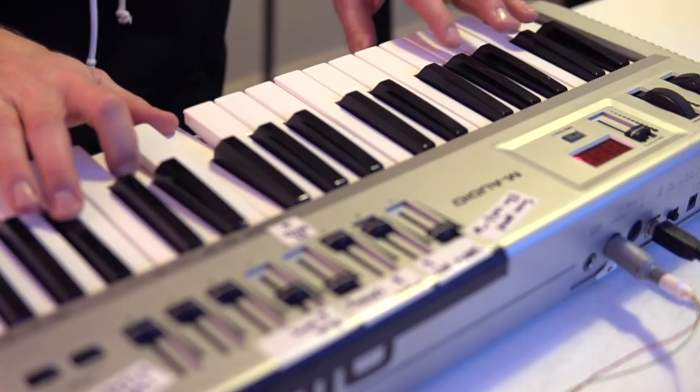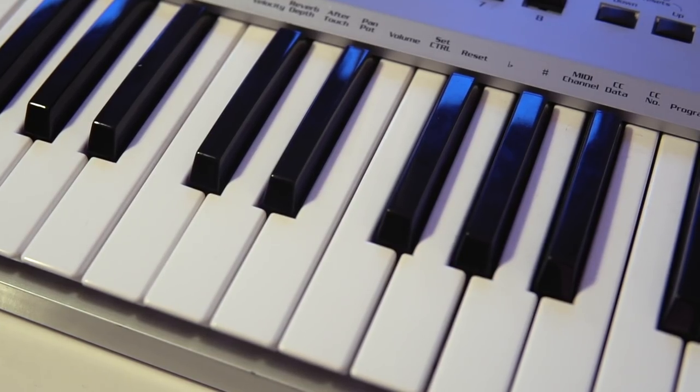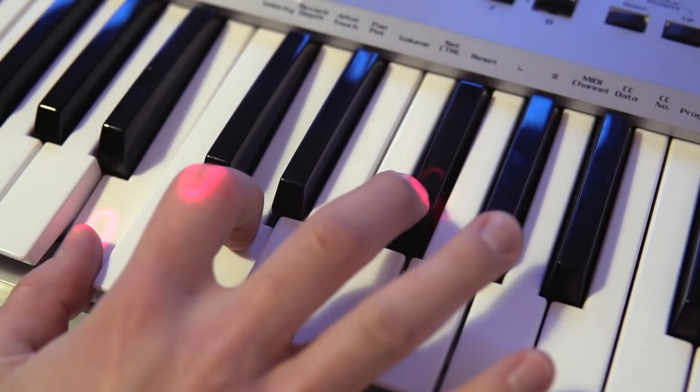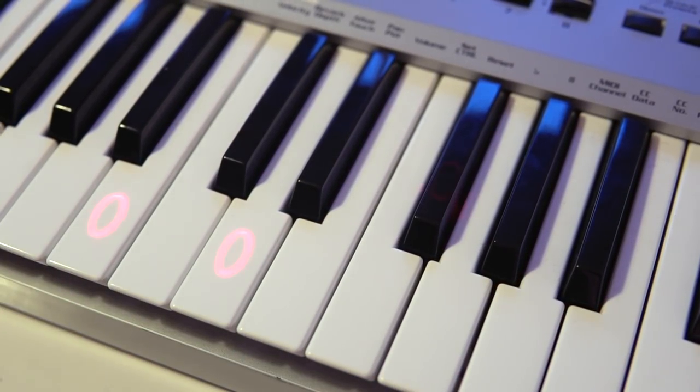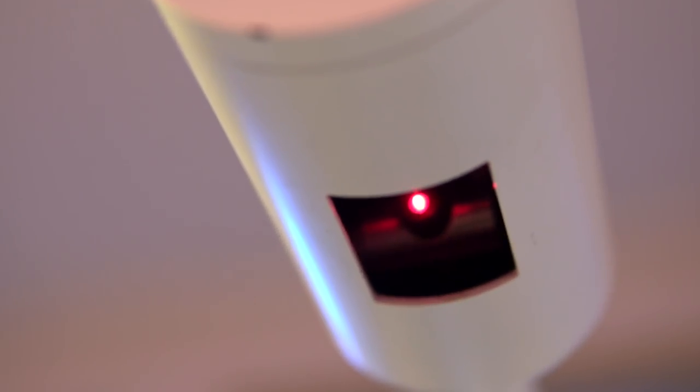I've been working on this project that helps you learn the piano by highlighting the chords you need to press with a laser projector. This thing is a lot of fun — it gets you playing a song so easily it's absolutely mind-blowing. And it has a laser!